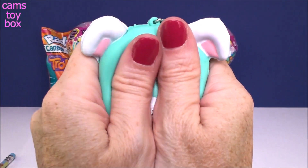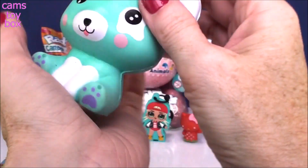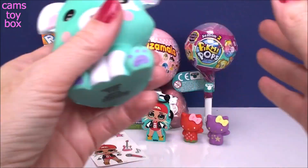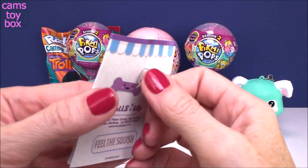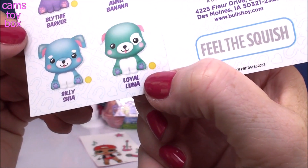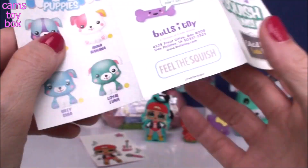They're really, really super soft. Nice slow-rise squishies — I like to do this. You can watch them grow right before your eyes. Grow up, puppy! Let's check out our collector's guide and see which cute puppy we got today and what his name is. We got Loyal Luna! How cute is that? Because everyone knows how loyal dogs are to us.